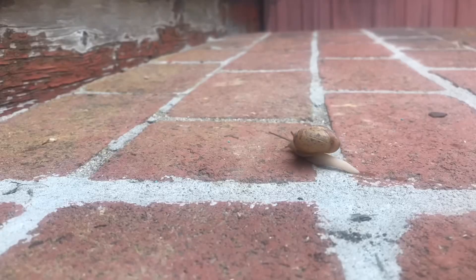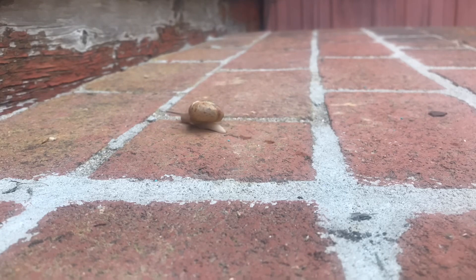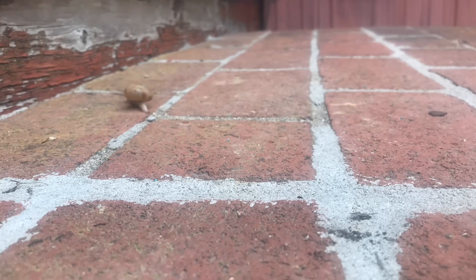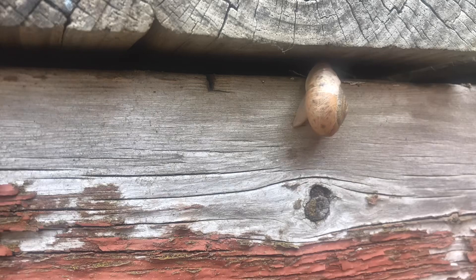Let's set this thing down and do a little more time-lapse. It's like that racing snail in SpongeBob — I think Gary? Maybe Gary doesn't race. Maybe that's Turbo, the snail. Whatever it is, this thing's hauling. Now the snail's going to climb up this wood and try to go inside here, but the shell's too big.